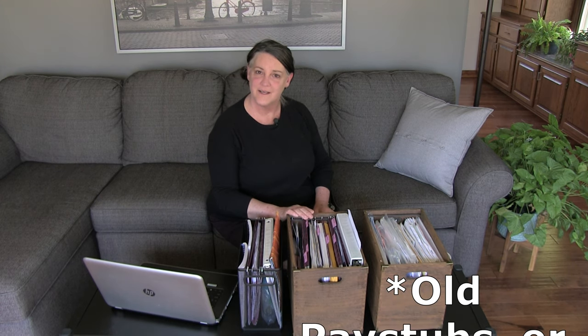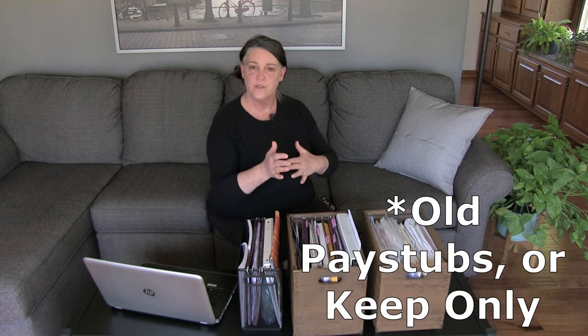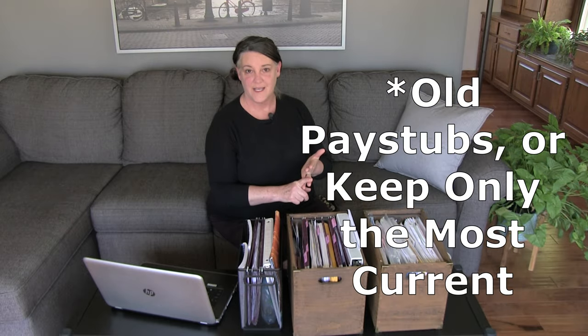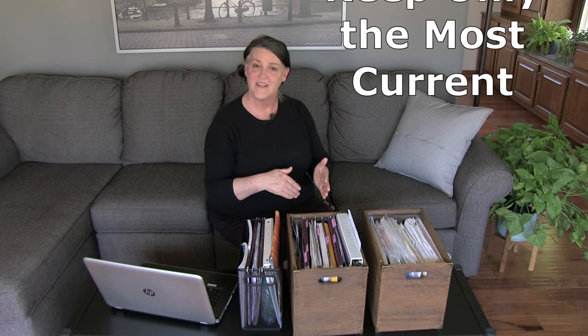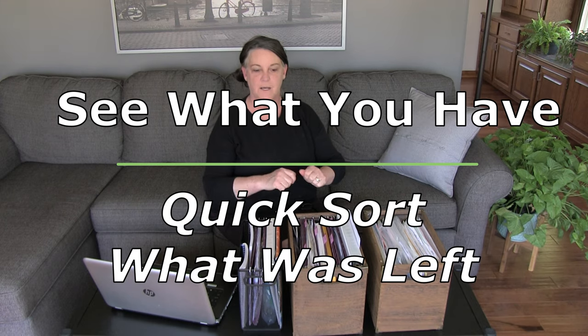Another thing you can get rid of is pay stubs. Go through it when you get your paycheck, make sure everything is correct, and then shred it — because at the end of the year your W-2 will tell you everything you earned. The only reason to keep pay stubs is if you don't think your employer keeps accurate records or is completely honest, and then you'd have a record of everything you've made through the year.